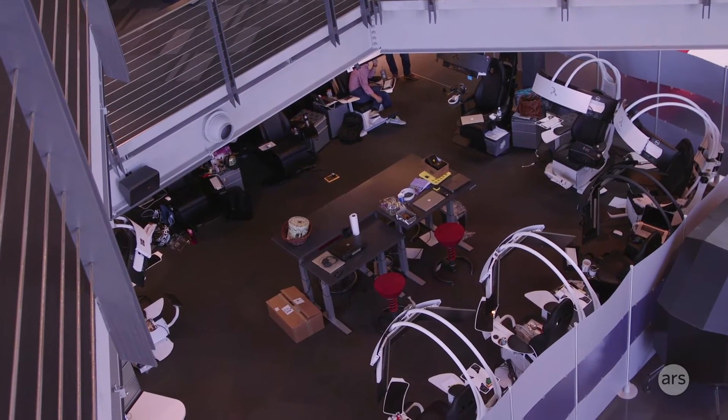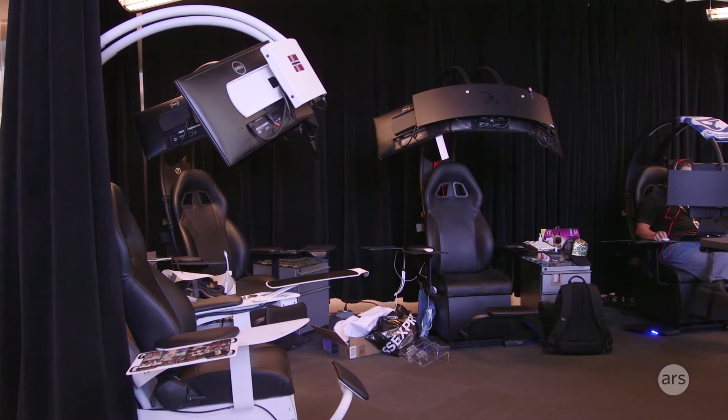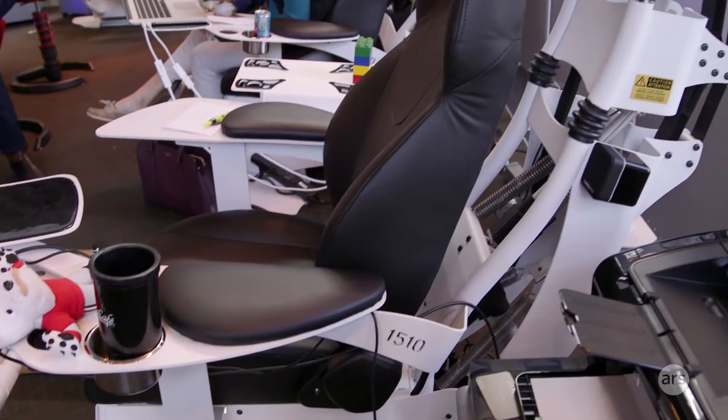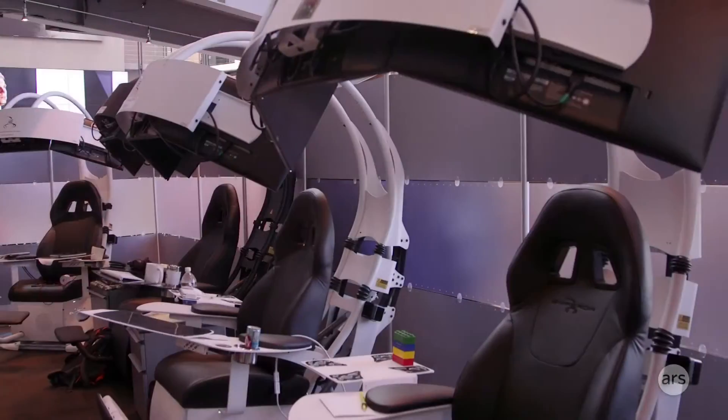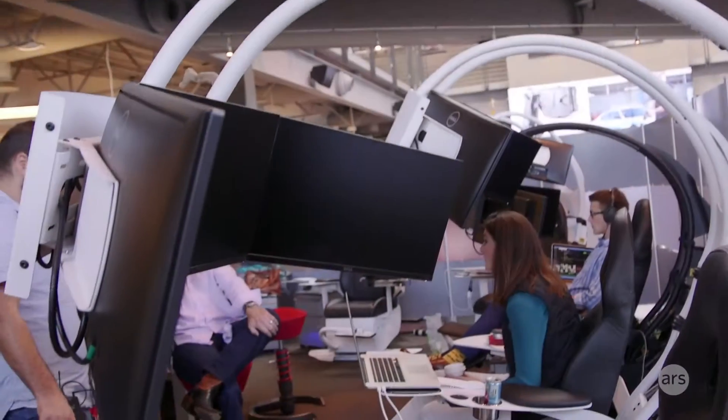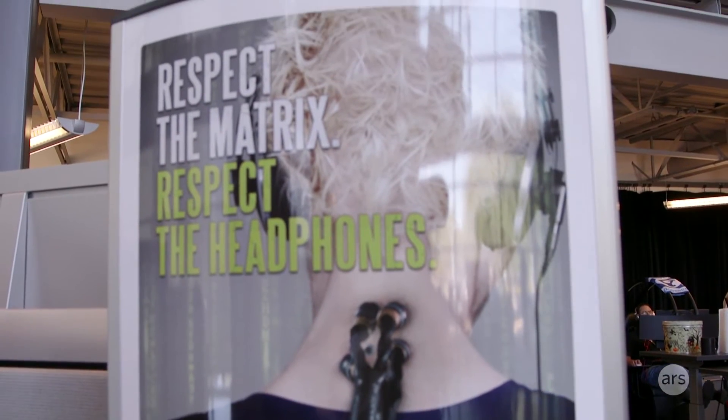Everyone here sits at either a cubicle or in a matrix. This cleared up more space and allowed people to travel. Because we have outside offices in Seattle, Amsterdam, and London, they can just show up, stick their computer in, and next thing they know, voilà — they've got two or three screens, whatever they need. If they put on headphones, we call it respecting the matrix.